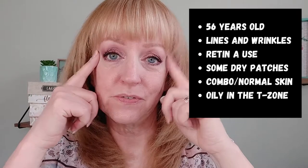In case you want to follow along, I'll put a little list of things here. I am 56 years old — I'll be 57 at the end of the month, it's my birthday month. I have lines and wrinkles, crow's feet, smile lines, and enlarged pores in my cheek area. I use Retin-A in my Curology formula, so sometimes I get dry patches, but my skin is combo normal to oily. I have oiliness in my T-zone and dry patches above my lip and sometimes on my upper cheeks.